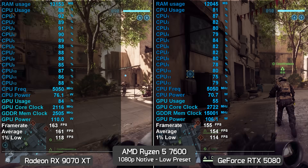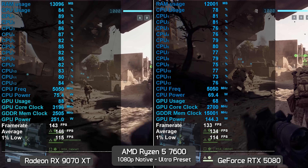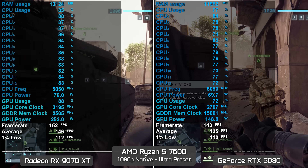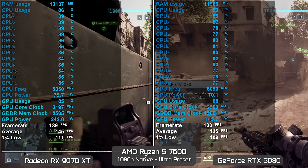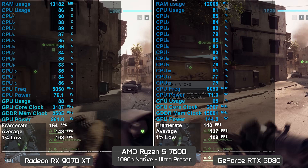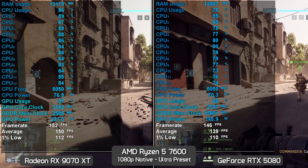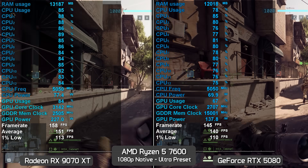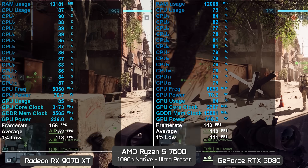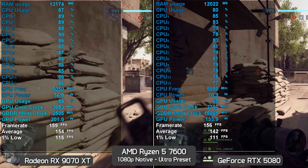You might expect these margins to shrink when changing from low to ultra preset, but that's not the case — Battlefield 6, like many games, is actually more CPU-demanding at higher quality presets. A common misconception is that low settings are better for measuring CPU performance, when in fact that often isn't true at all. That's why a GPU such as the RTX 5090 at high settings is the best method for CPU testing.